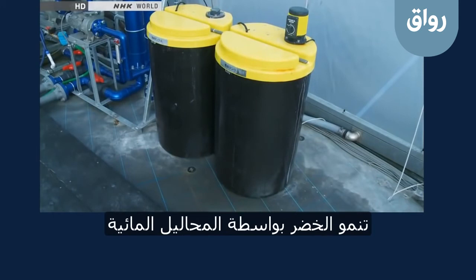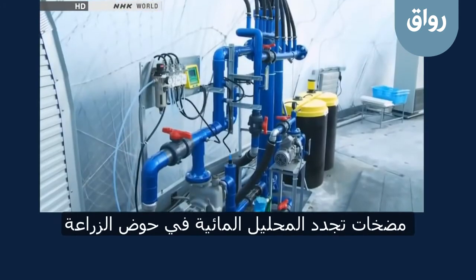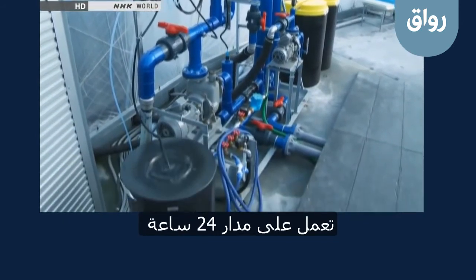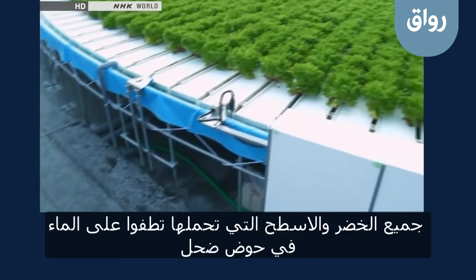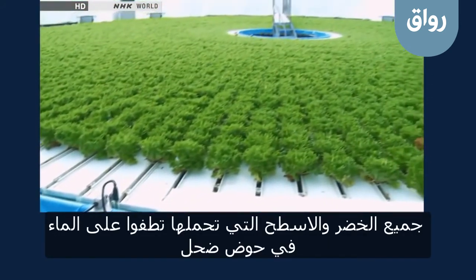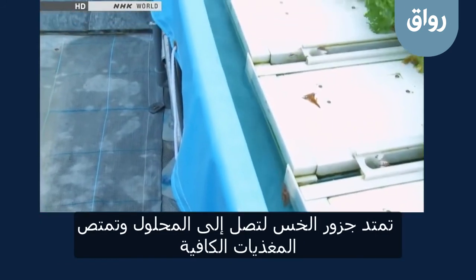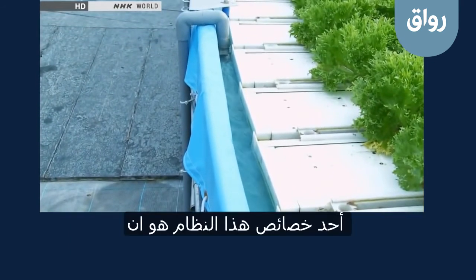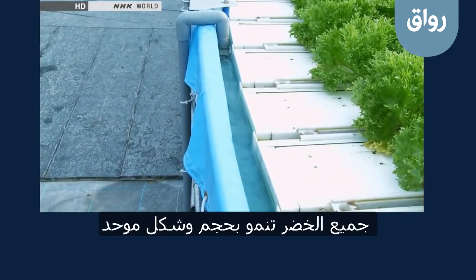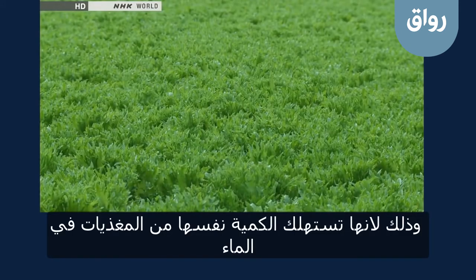The vegetables are grown hydroponically. A pump which circulates water through the cultivation circle runs 24 hours a day. Liquid fertiliser is added automatically to the water. Both the vegetables and the structure which holds them float on the surface of a shallow pool. The roots of the lettuce reach into the water to absorb the required nutrients. One of the features of this system is that the vegetables grow with uniform size and shape, since they all get the same amount of nutrients from the water.